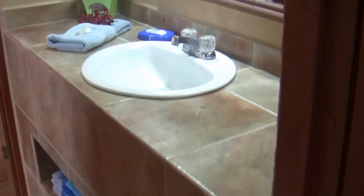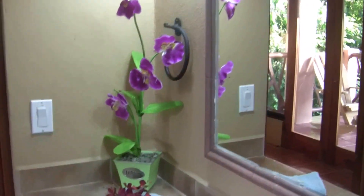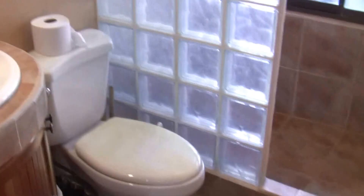There's a shared bathroom for these two bedrooms. You've got the sink out here, the toilet, and the shower just there.